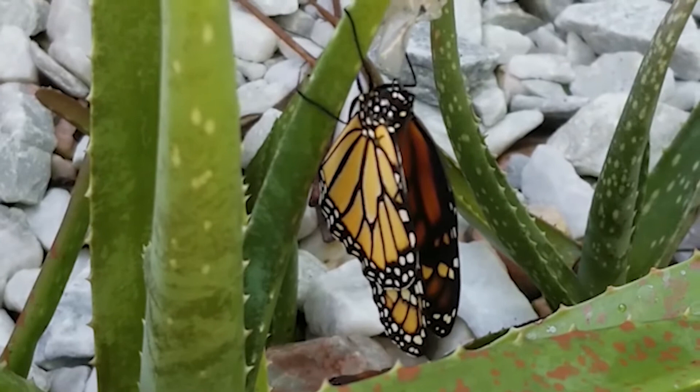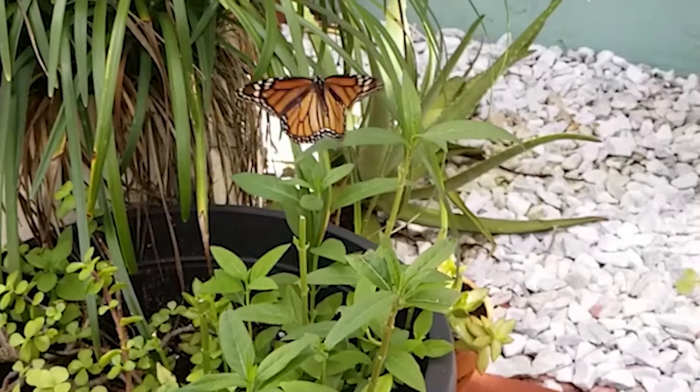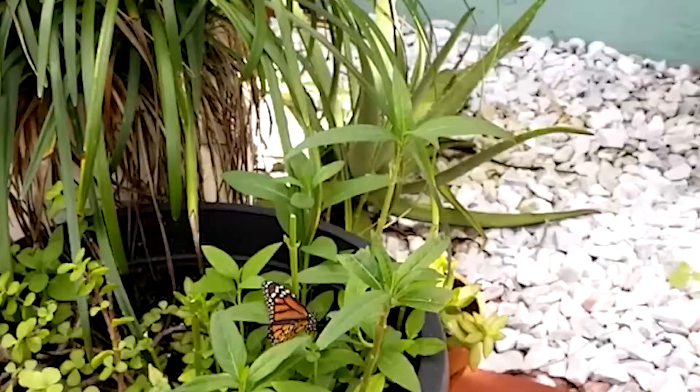Adult monarch butterflies possess two pairs of brilliant orange-red wings, featuring black veins and white spots along the edges. Males, who possess distinguishing black dots on the veins of their wings, are slightly bigger than females.